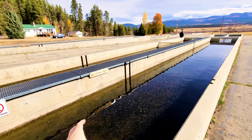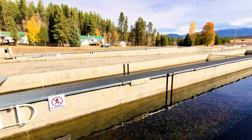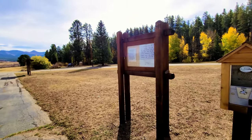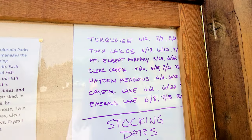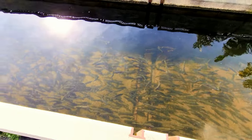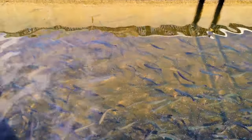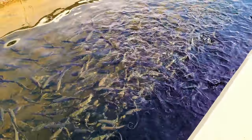This section is cutthroat trout and over there is rainbow trout - these are the fish they stock all the lakes with here in Colorado. The rainbow trout are slightly differently colored with more of a blue tone. This fish hatchery started in 1889 and produces over a quarter of a million trout a year.